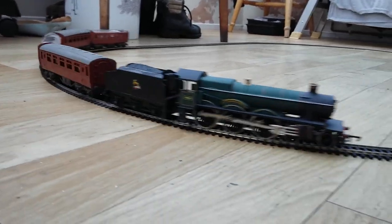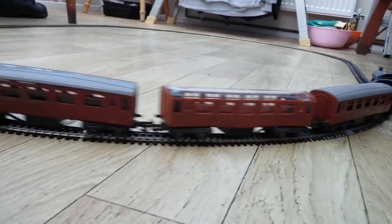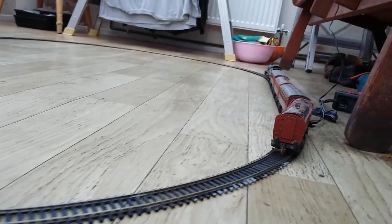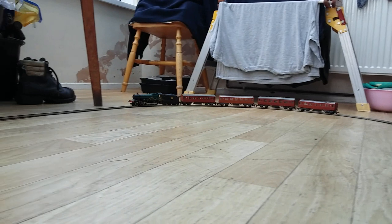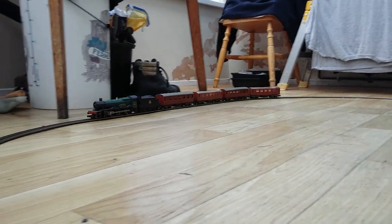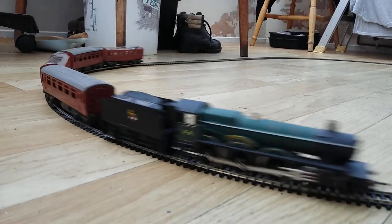It might well be a nice idea sometime in the future to take the lids off the top of these coaches and possibly add some seats and passengers in there, to make them look a little bit more effective. I'll come back with that soon.